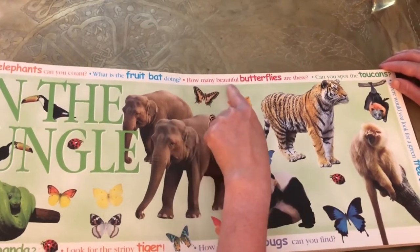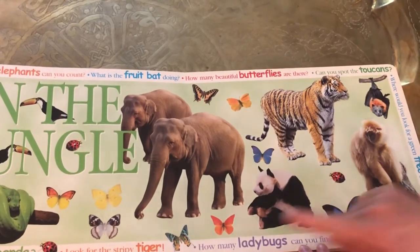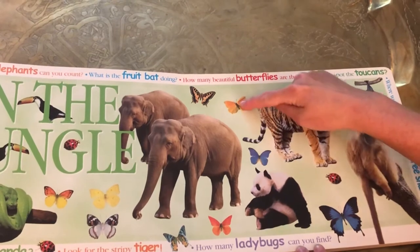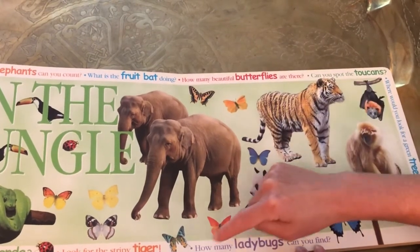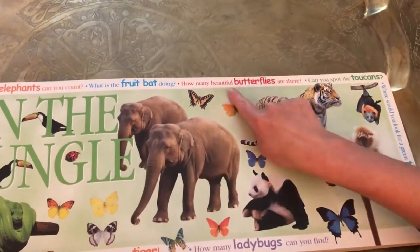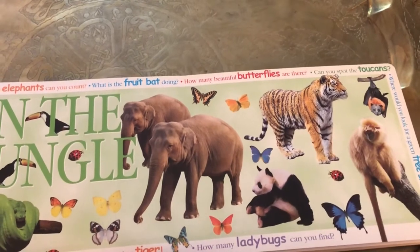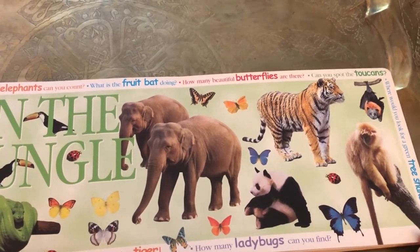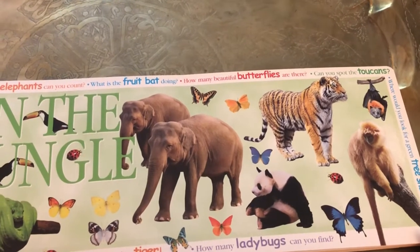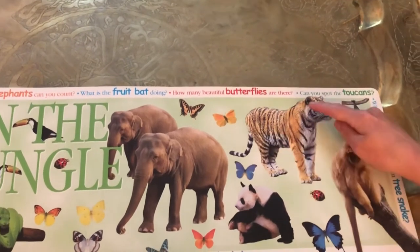How many beautiful butterflies are there? Let's count the butterflies. I'm going to start here. One, two, three, four, five, six, seven, eight, nine butterflies. Look for the stripy tiger. Do you see the stripy tiger? Here he is — stripes on the tiger.